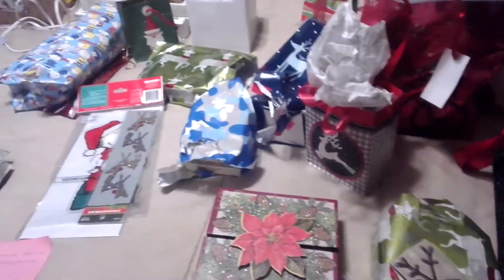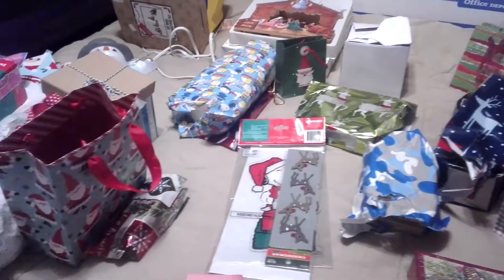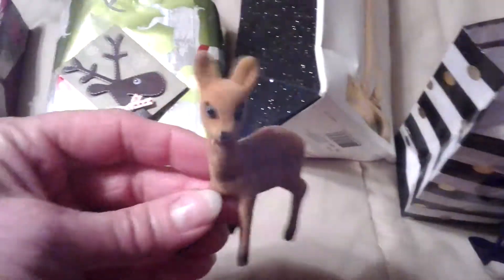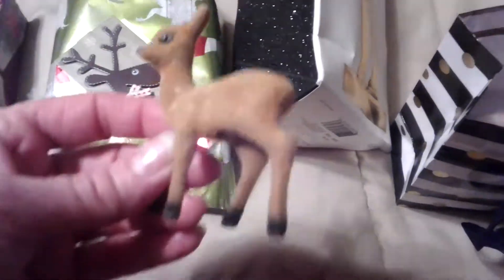Everything was actually wrapped really pretty and with cute little decorations. I wish I could have videoed as I unwrapped it but I wasn't able to. But this little deer was on top of one of the gifts — a little felt vintage deer which I love. This bag had two ornaments in it.